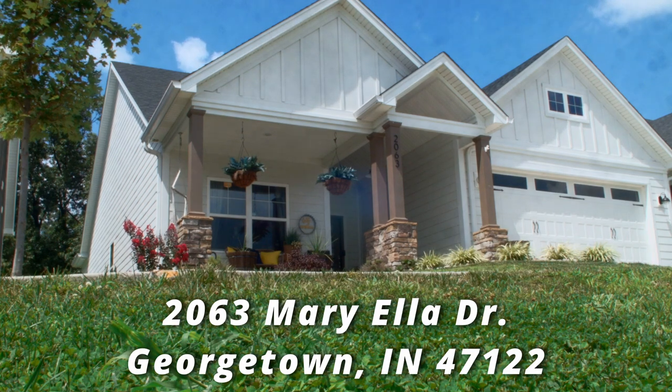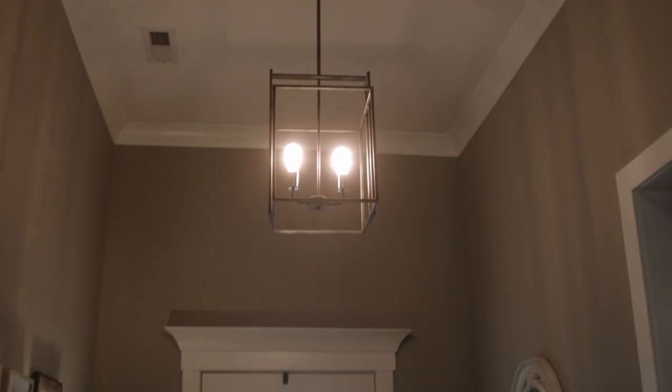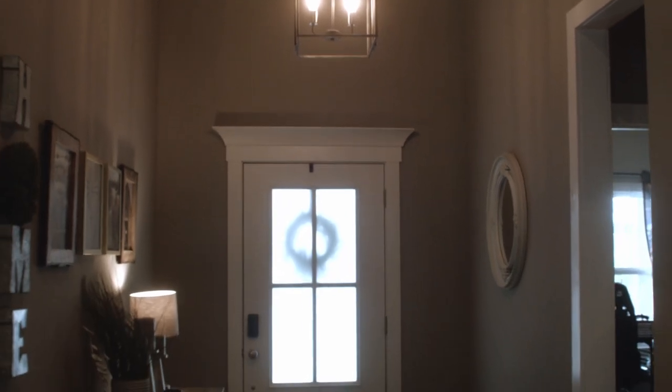I'm here today at 2063 Mariella Drive in Georgetown, Indiana. This is a Don Thenaman built home. We're in the beautiful Westfield Springs subdivision. I want to show you some of the great details of this Thenaman built home, so just follow me.